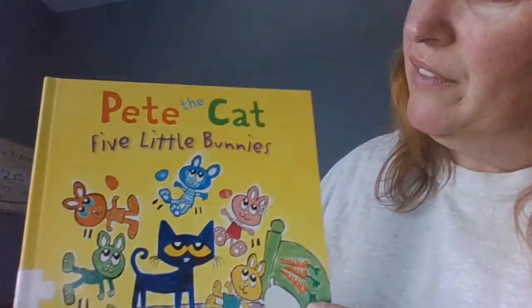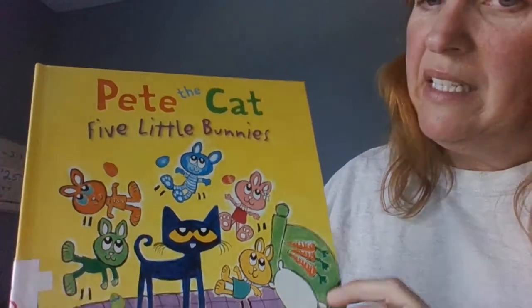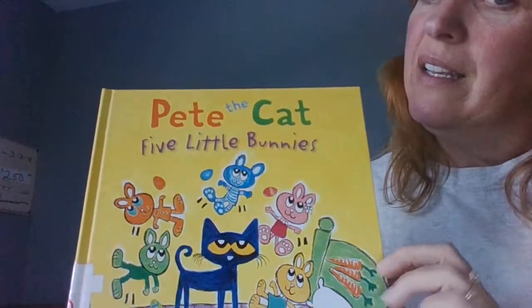Good morning, it's Miss Sheila from the library. I miss you guys so much and I'm looking forward to when the library reopens and we'll see you in person. But until then I thought I'd share a few stories for you to enjoy. The first one is Pete the Cat and the Five Little Bunnies. The author is Kimberly and James Dean and the publisher gave us permission to read both of these stories online.